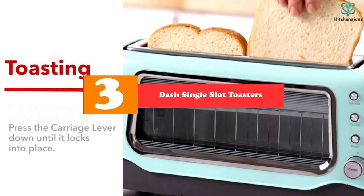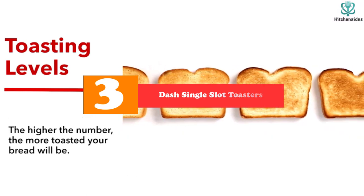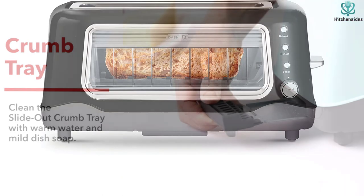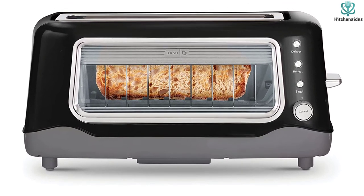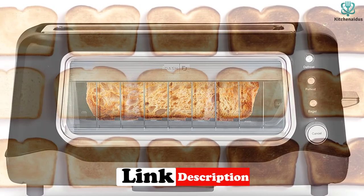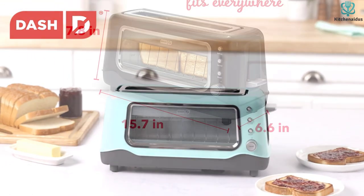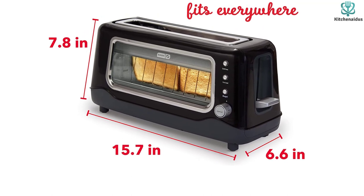At number 3, we have the Dash single-slot toaster. You needn't worry about over-burning your toast because of the clear detachable glass screen that allows you to see it toasting. This provides assurance that the toaster will toast your bread to the appropriate level of brownness. It includes seven different browning settings on the dial, so you can get everything from light to dark toast. It is also simple to remove the crumb tray by sliding it out. The majority of baked items may be toasted in its toasting slot, including waffles and bagels. Every aspect of this toaster is appealing to the eye and it has a low cost of ownership considering all the functions it offers.